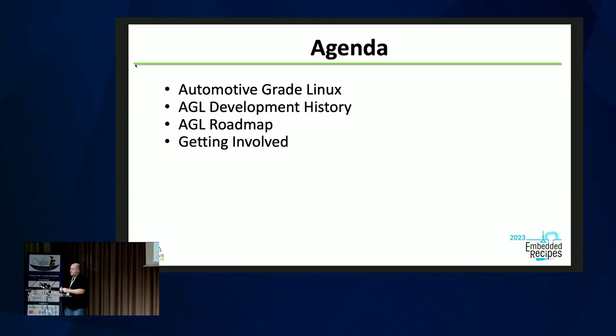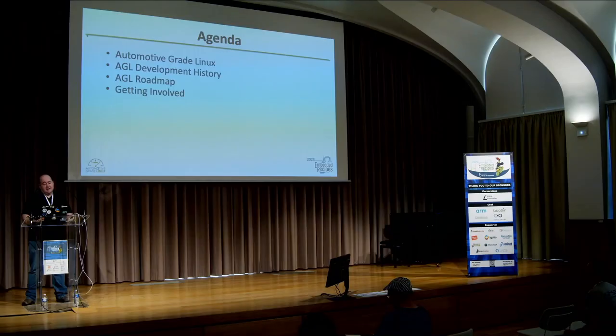Quick agenda: I'm going to try and very briefly talk about Automotive Grade Linux, a little bit of the development history, and then get into our roadmap. And a little shout out for getting involved at the end.